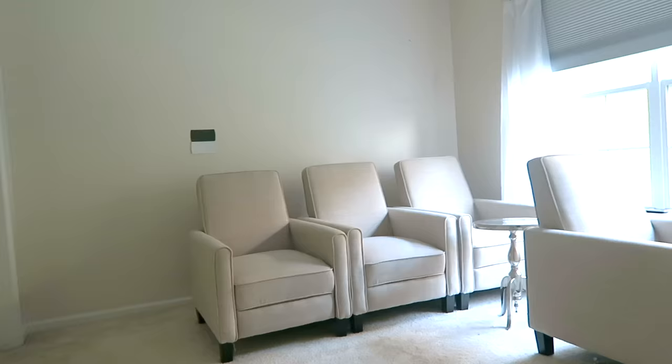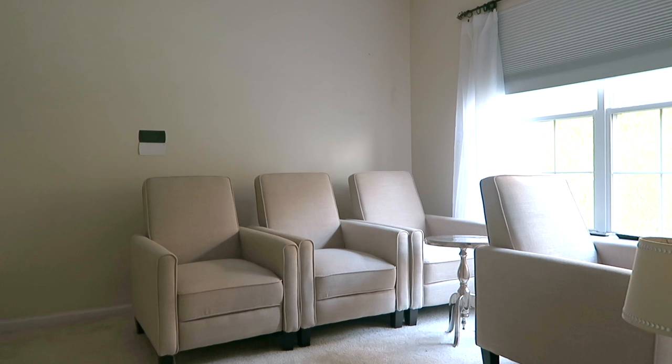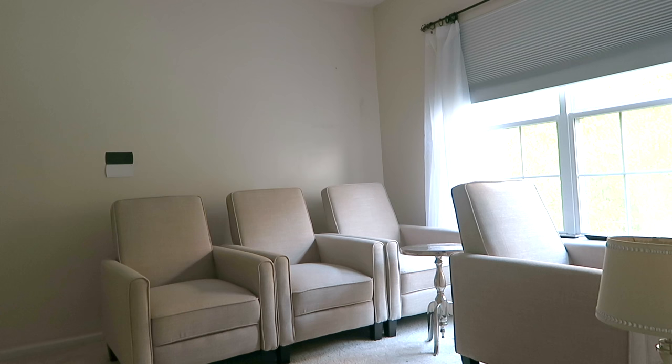A while back we purchased these recliners because we were on a mission to find the perfect recliners. The space is very small for a theater room, and when we found these they were very comfortable, very affordable, and they fit the space. We have five recliners. One is in my bedroom temporarily — I was using it while I recovered — but we're bringing it back in here now because I'm all better now.